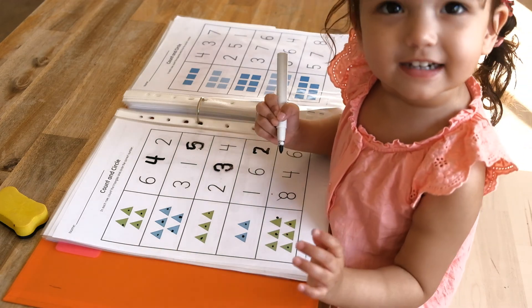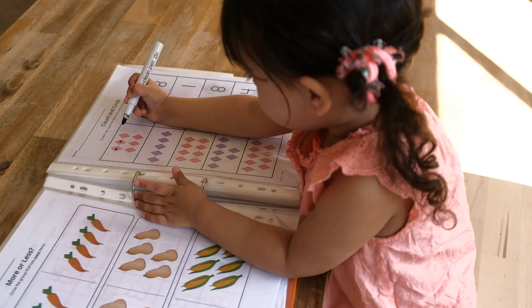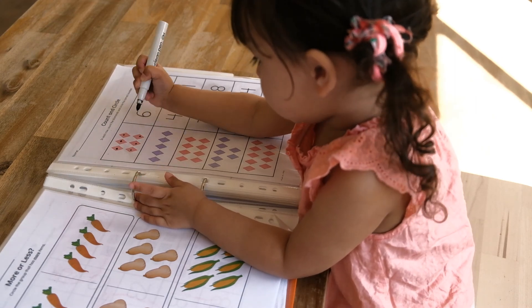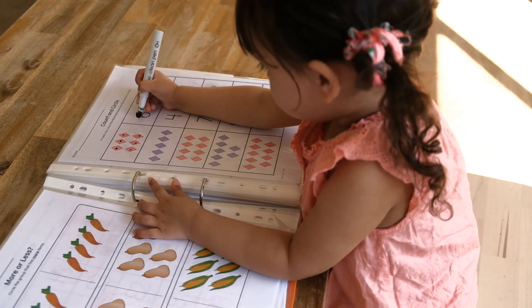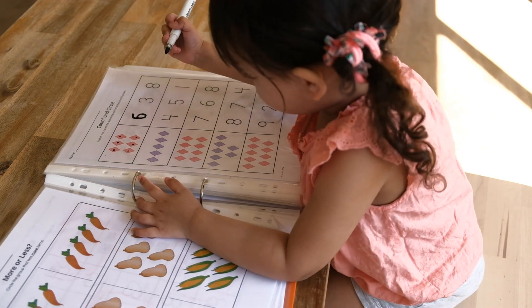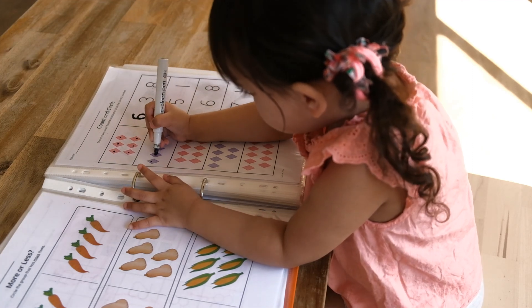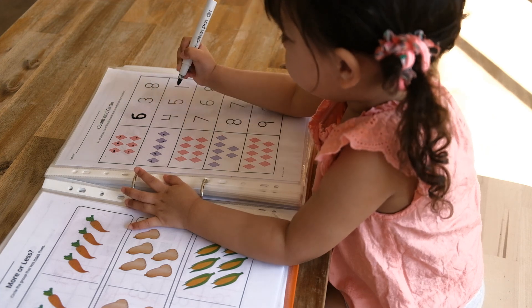Good job. It's six. One, two, three, four, five, six. That's right. Now can you count the others? One, two, three, four, five. That's right.